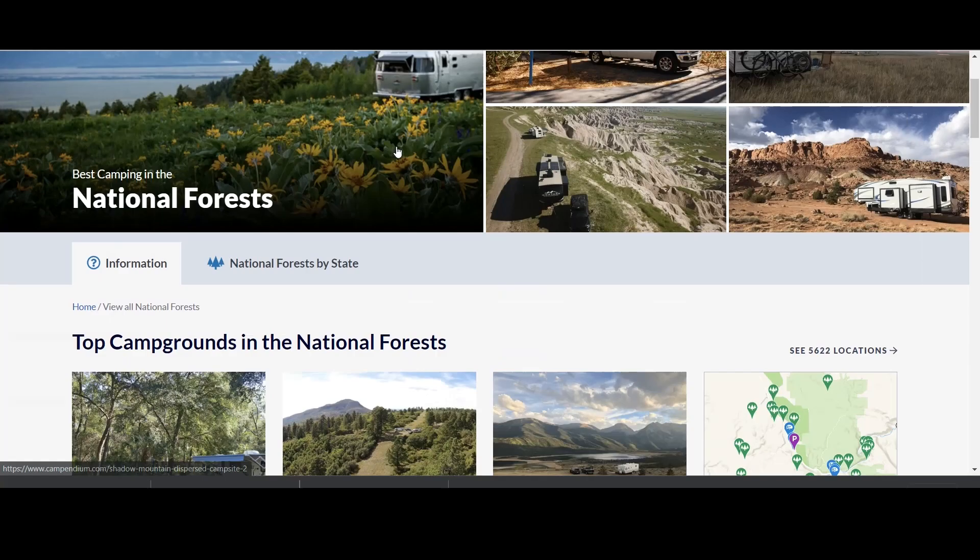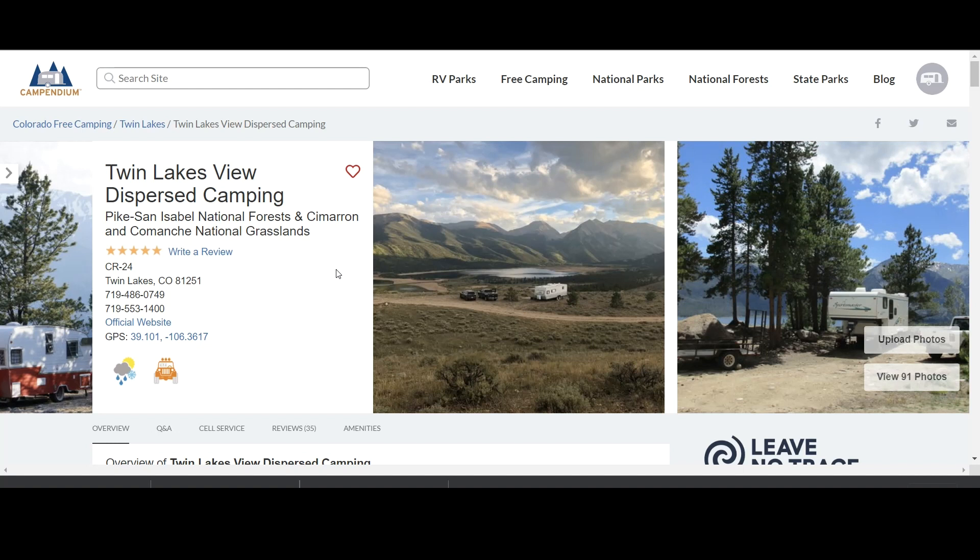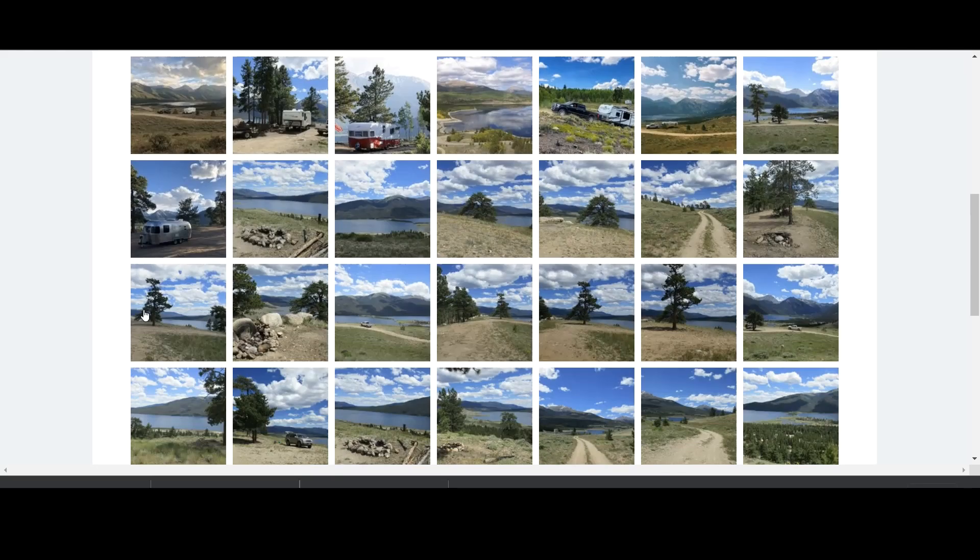If you scroll down, you can click on View Map, which I'll show you in a second. But for now, just for an example, I'm going to click on this one. On a CampIndium listing, you can see the name of the campground, the address, the phone numbers, the website — which will be the Forest Service website — the GPS coordinates, and these handy icons like this one that says open seasonally, four-wheel drive recommended. Those are very good things to know before you drive out there. If you click on a photo, you can see all of the photos taken by previous campers, CampIndium users.